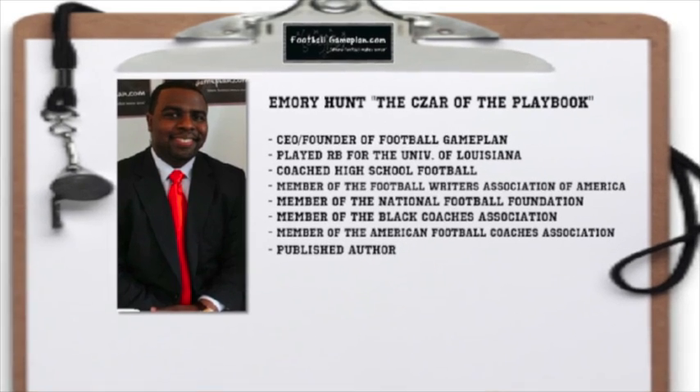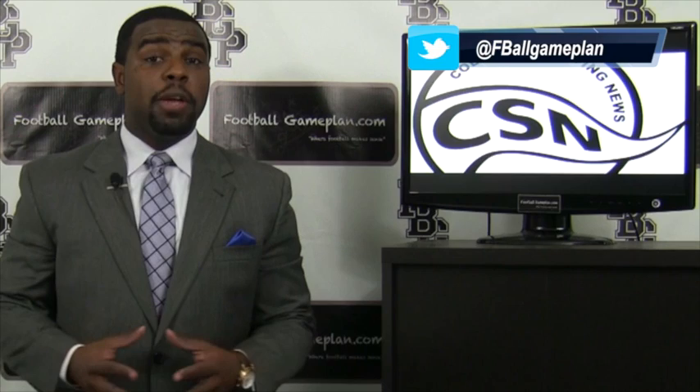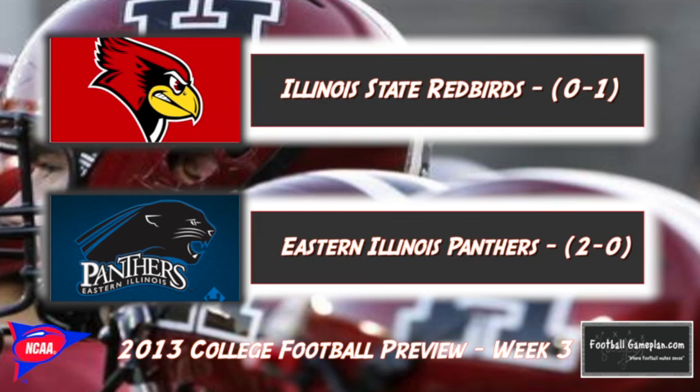Welcome to footballgameplan.com where football makes sense. I'm the czar of the playbook, bringing you our collegesportingnews.com game of the week preview between the Eastern Illinois Panthers and the Illinois State Redbirds. Now let's take a look at some keys to victory for both teams, starting with the Redbirds.